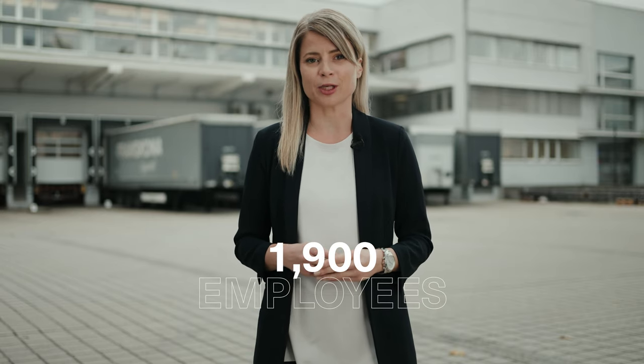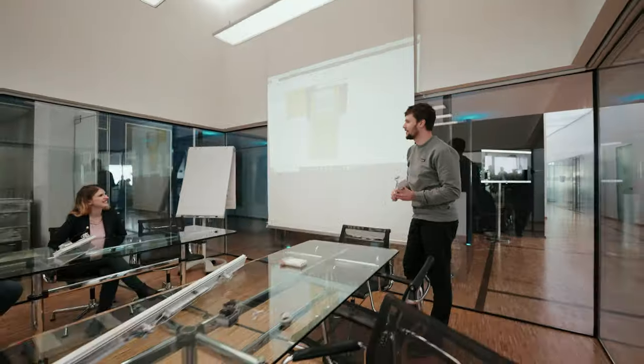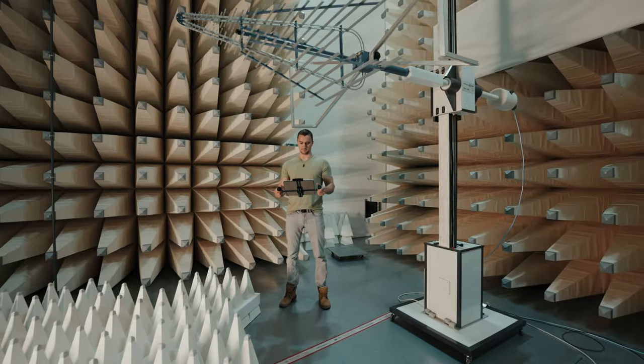Welcome to our headquarters in Dornbirn, Austria, the workplace of around 1,900 employees. On 70,000 square meters, we bundle our innovation and technology competence.